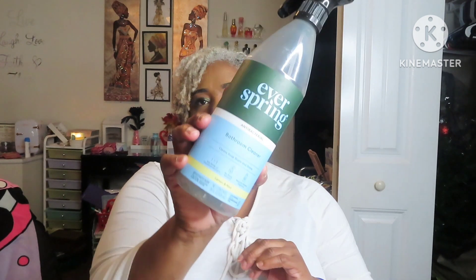This is baby oil — this is the Parents' Choice from Walmart. I will repurchase it if I need some baby oil, but I'm good right now. This is the Everspring Baby Oil Bathroom Cleanup Antibacterial from Target. I won't repurchase this. I bought three of them and I think that was the last one, but I just wasn't that impressed with it. I like Mrs. Meyers better.